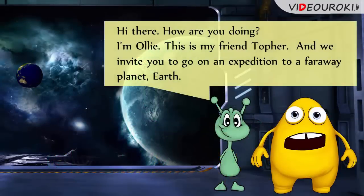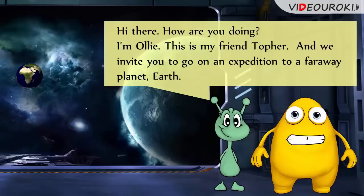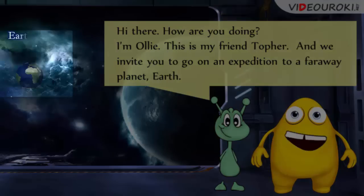Hi there! How are you doing? I'm Oli. This is my friend Topher. And we invite you to go on an expedition to a faraway planet – Earth.